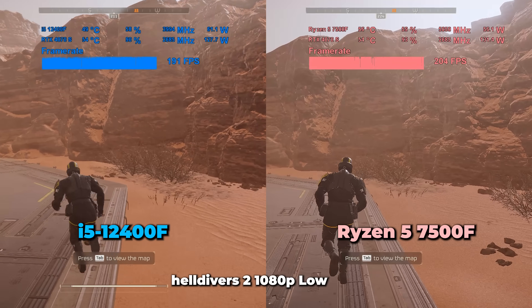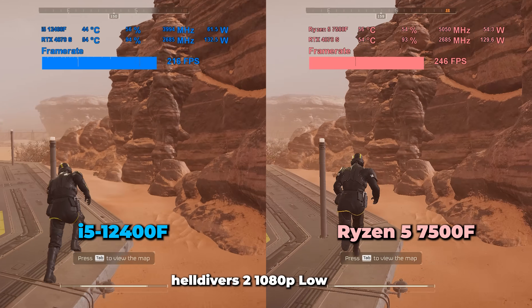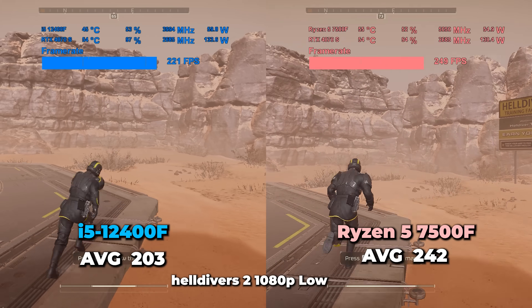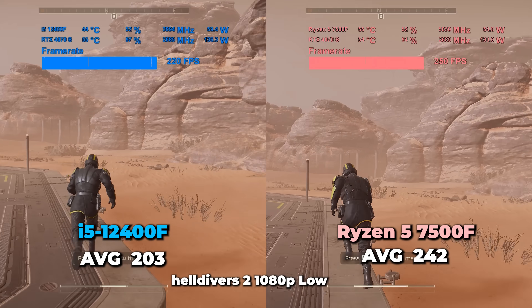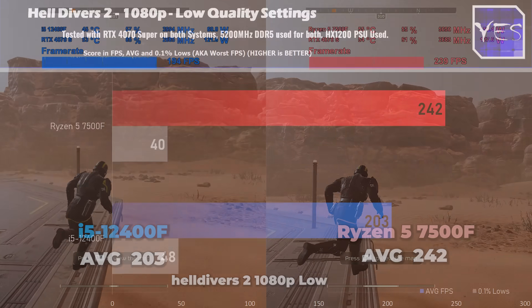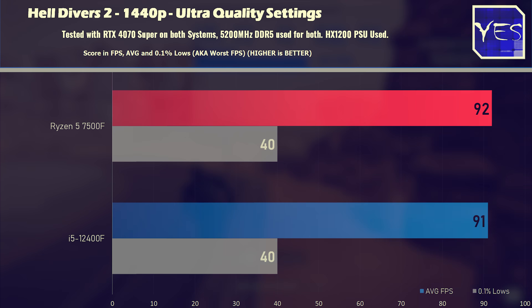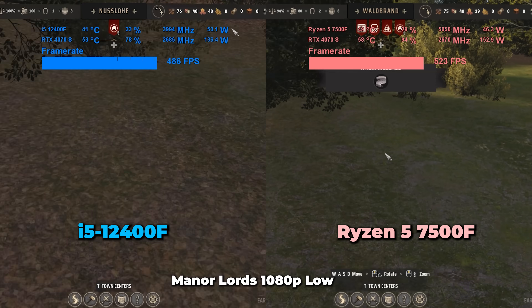Moving on to Helldivers 2. At 1080p low settings with native resolution and no upscaling, the Ryzen 5 outperforms the i5 by quite a substantial amount of FPS — from 203 up to 242. Stepping up to 1440p maximum quality settings, the difference is then mitigated to only one FPS, and the 0.1% lows are also very similar.